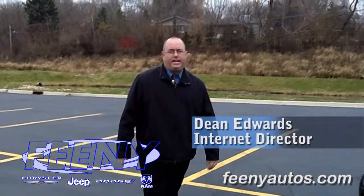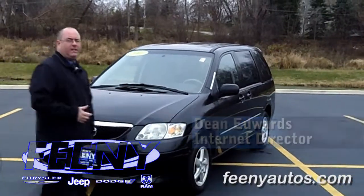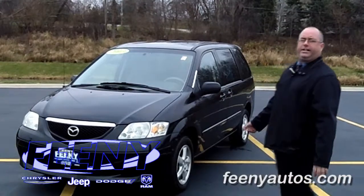Hi, I'm Dean Edwards from Feeney Autos in Elgin. Today I'm going to tell you about our 2003 Mazda MPV minivan LX model, 98,000 original miles and a steal at $69.95.